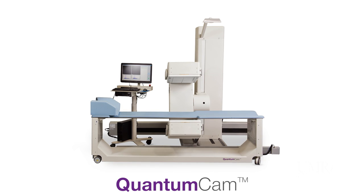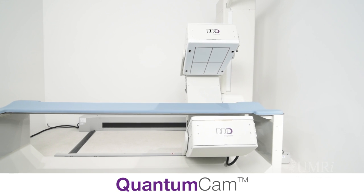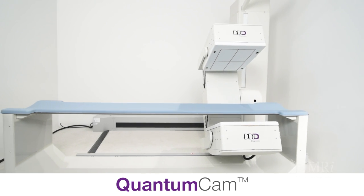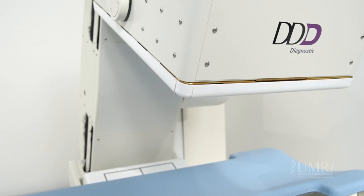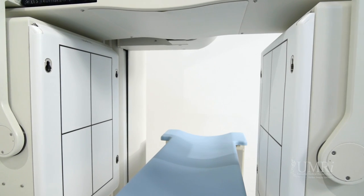The Quantum Cam, designed and engineered by one of the industry's leading gamma camera experts, is the perfect SPECT camera for today's healthcare marketplace. The Quantum Cam is a highly versatile all-purpose, variable-angle, dual-detector SPECT camera.